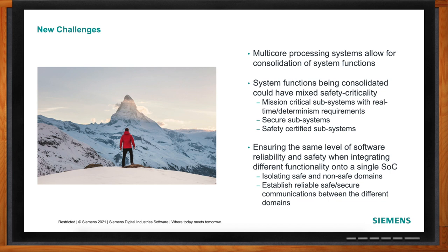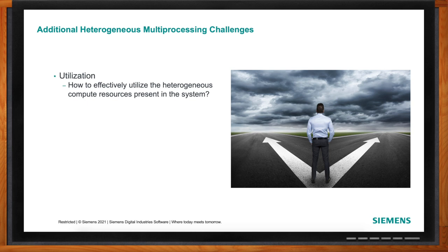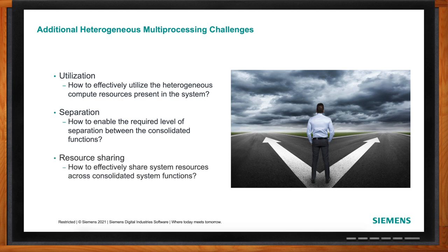From a software standpoint, we have to ensure the safe side and the non-safe side don't contaminate one another. There are also utilization challenges — how do I efficiently use all of this compute? Separation of safe and non-safe worlds, potentially running different operating systems. And with limited shared resources like Ethernet, we still have to think about resource sharing and utilization, all in this heterogeneous environment.